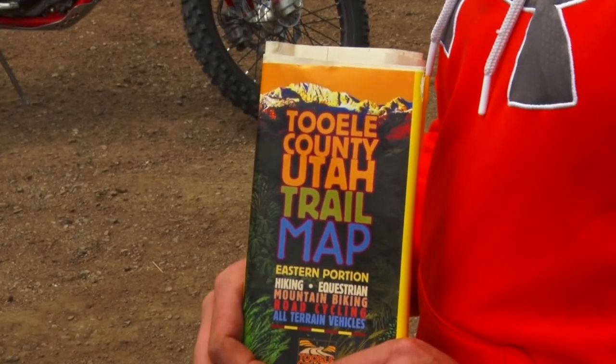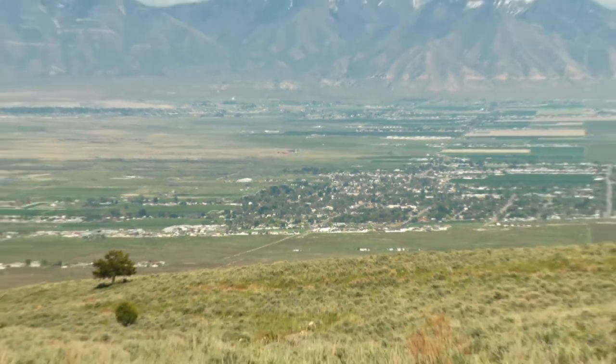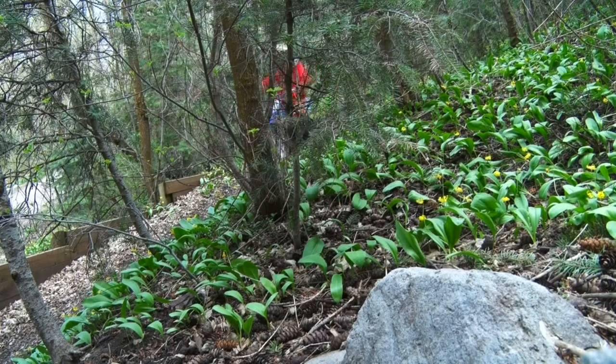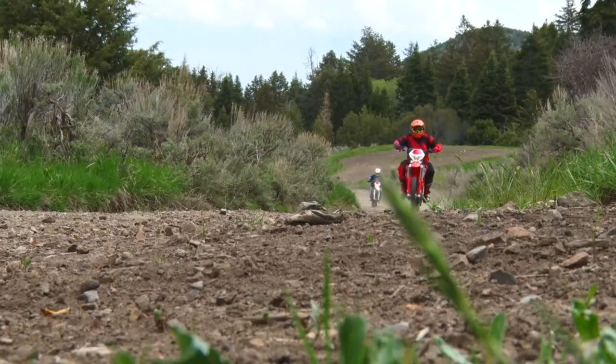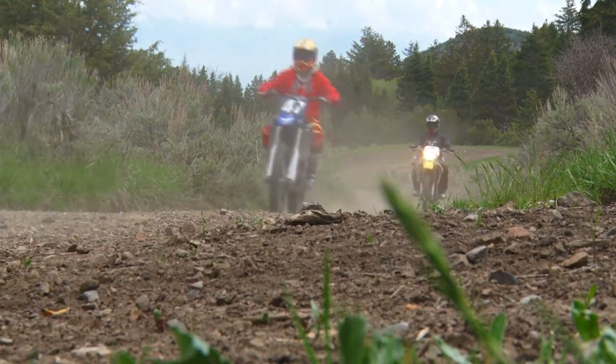There's a very good map that Tooele County has made up that covers all of Tooele County. It shows hiking trails that aren't accessible by motorcycles, ATV trails, single track trails, and some horse stuff too. You've got the Stansberrys over here and the Ochre Mountains over there. You can come out and see us at Stedman's to get a map, or find it online through Tooele County.